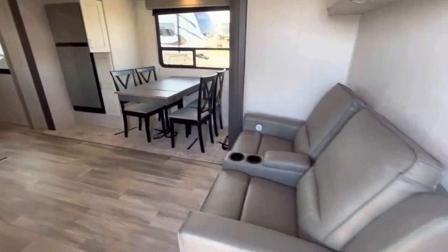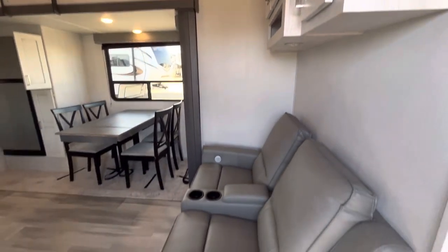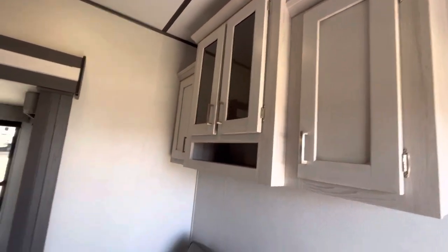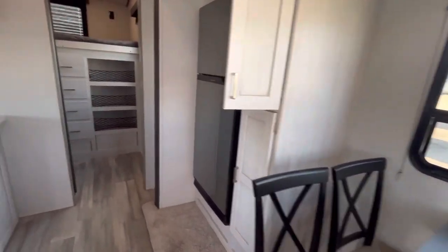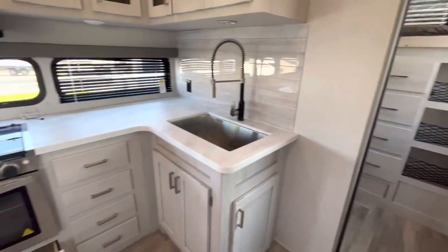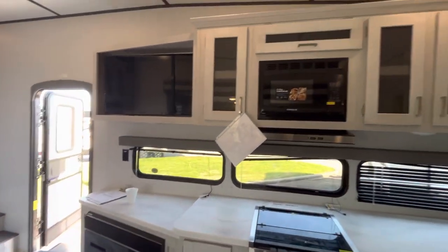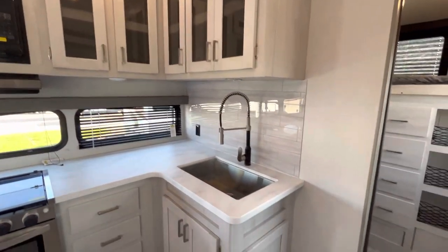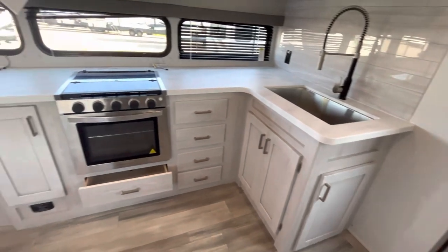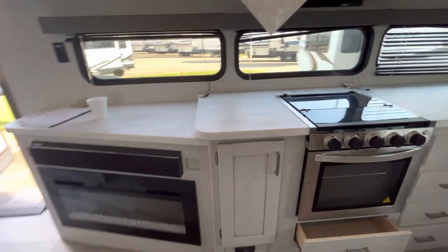Alright, we enter the coach — greeted by these Thomas Paine theater seats that are very comfortable. Storage up there. This is a slide out here with the table and the refrigerator. Going to go up here so you can see all that storage, pantry space — standard thing, stainless steel sink and a nice residential faucet there. Got the electric heater on that fireplace.